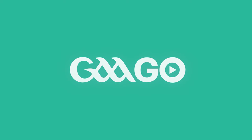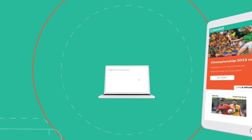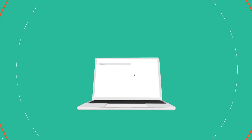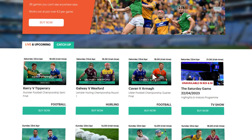Welcome to GAAGO, the online streaming service that offers you live and on-demand GAA games in Ireland and overseas. To get started, simply visit gaago.ie where you will see a list of the upcoming games we have on the service.